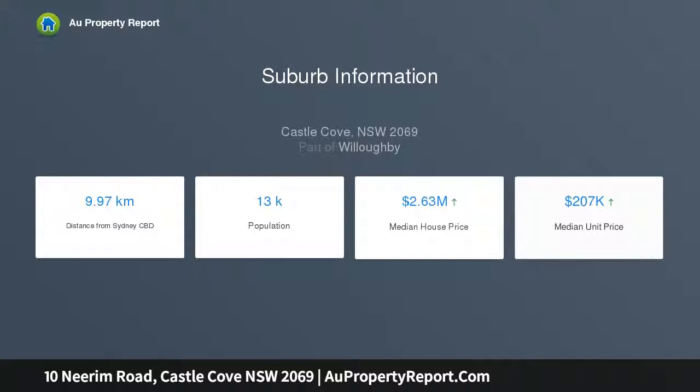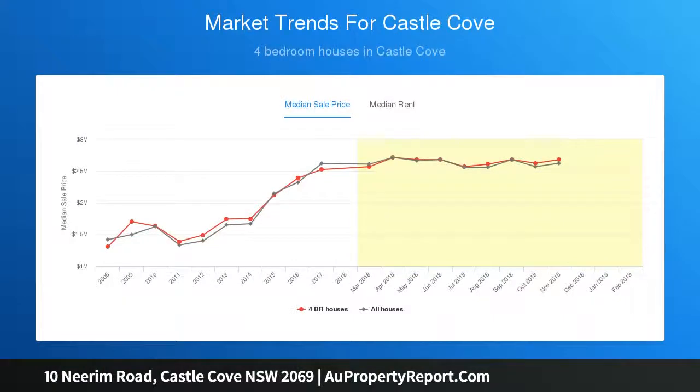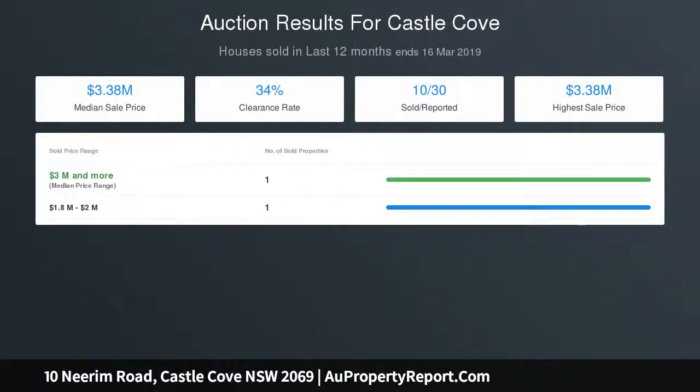Gas kitchen with integrated appliances and stone benches. Five large carpeted bedrooms with mirrored built-in wardrobes. The master suite overlooks the golf course with a balcony, ensuite and spa, plus an oversized main bathroom with a separate spacious powder room.